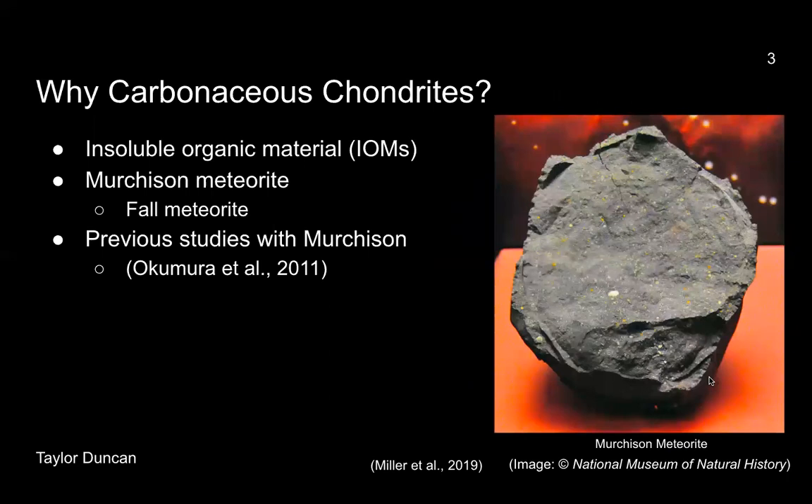We are specifically experimenting with carbonaceous chondrites because the insoluble organic material, or IOMs for short, in CM chondrites is analogous to the potential primordial material in Titan's interior. If this theory holds, this could resupply half of the necessary methane in Titan's present atmosphere.